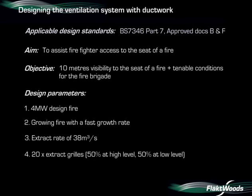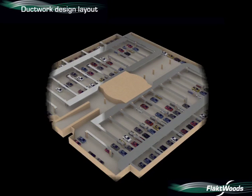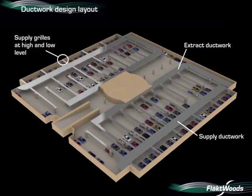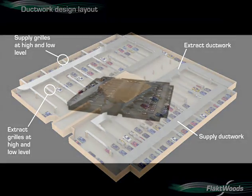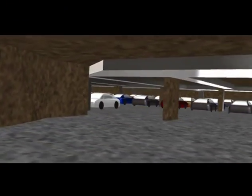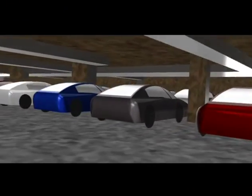We have 20 extract grilles and 36 supply grilles. Here we can see the construction of the ductwork model. You will now see a visualisation from the CFD showing smoke spread.